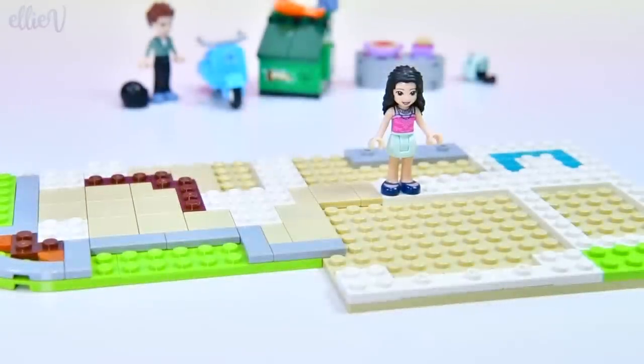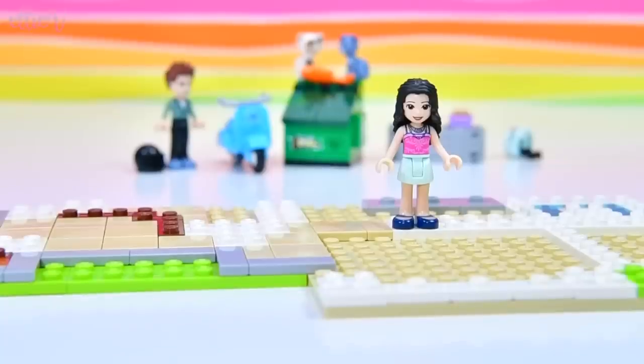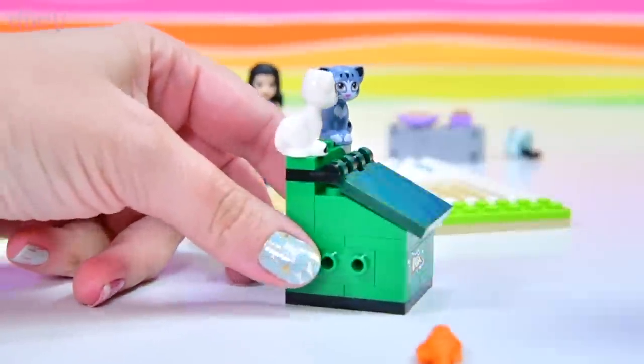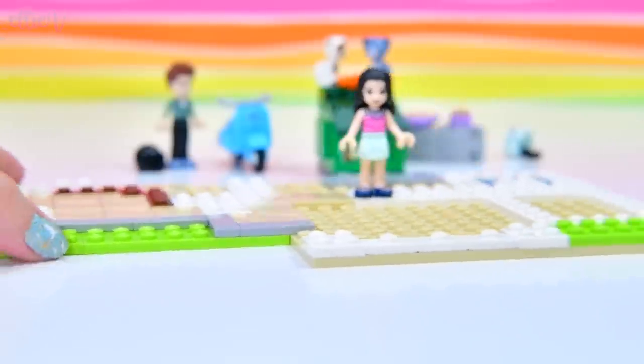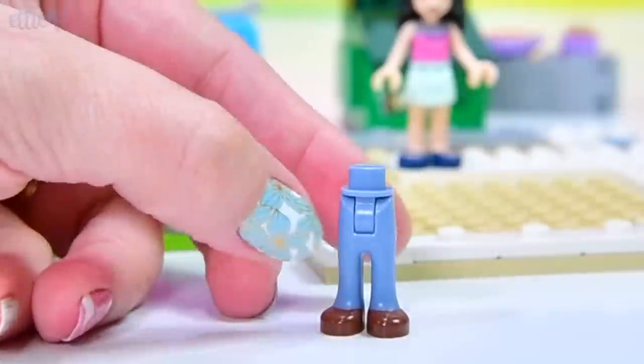We're up to bag number two, and we have finished the floor plan, I think. I left a piece — there's a significant piece at the end of bag one, so that belongs there. You can always kind of tell which ones shouldn't be left over at the end of each bag.